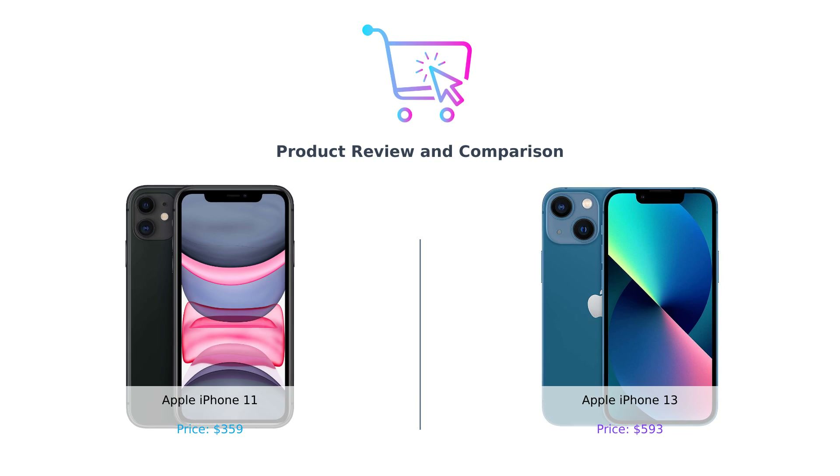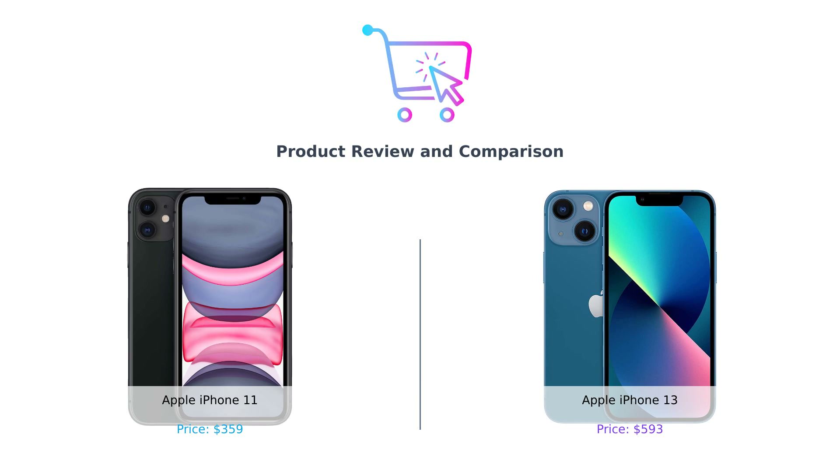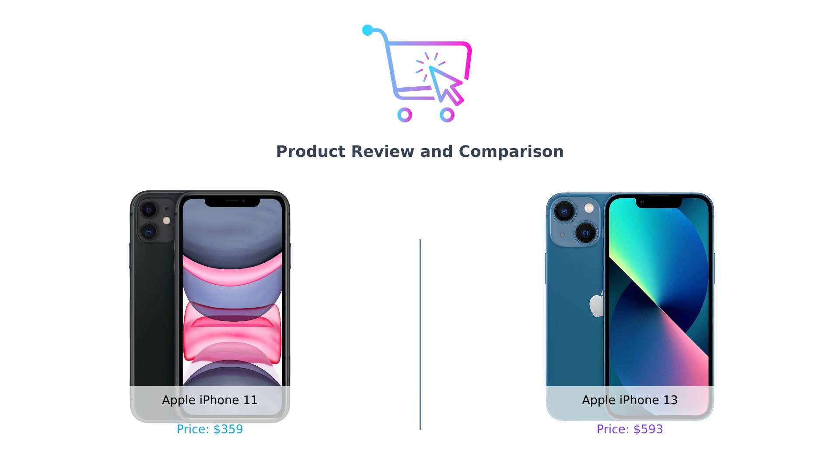That's right, it's the classic underdog versus the new kid on the block. So grab your popcorn, sit back, and let's see which one deserves your hard-earned cash.